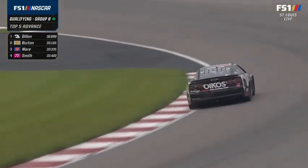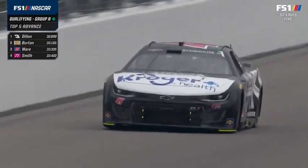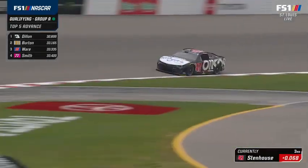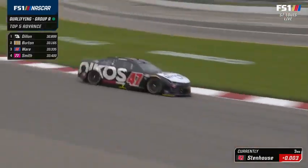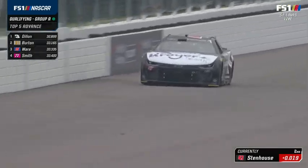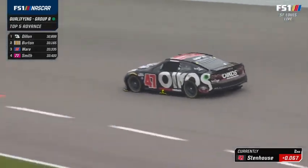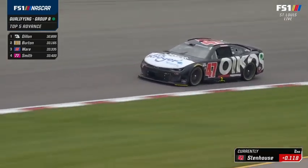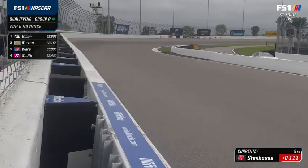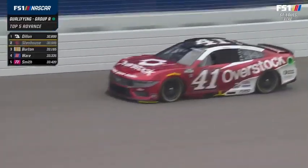Ricky Stenhouse finished 32nd in both races here and started 12th here last year. There's St. Mike Gordan on that car. The Kroger sponsorship — long-time sponsor at JTG and everybody — they do a great job merchandising that sponsorship among the brands and have kept it alive for a long time.